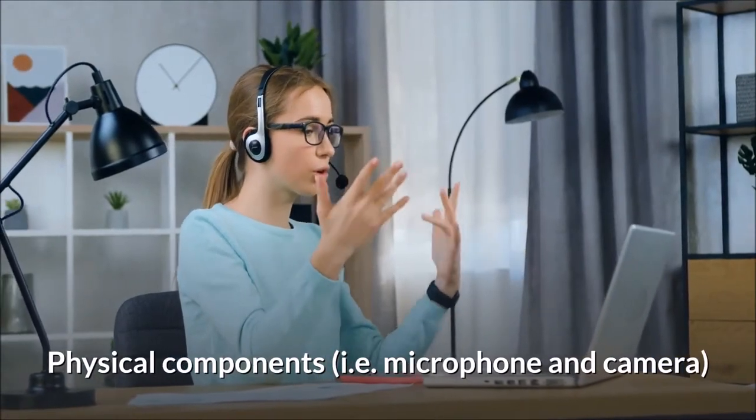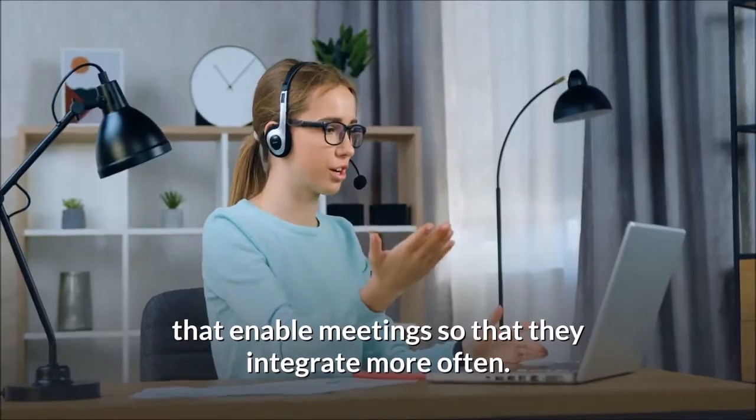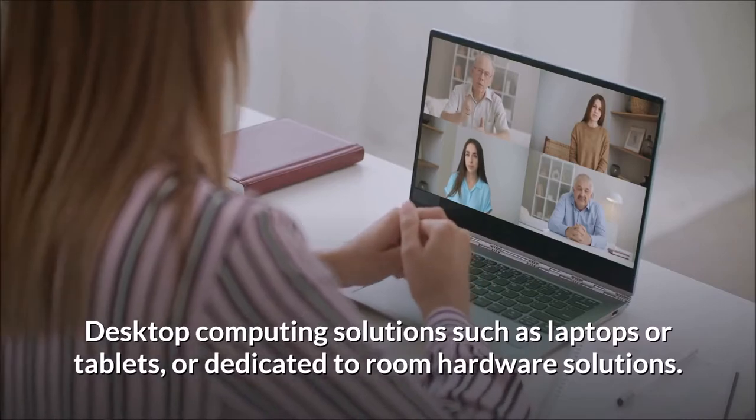Physical components, i.e. microphone and camera, enable meetings so that they integrate more often. These include desktop computing solutions such as laptops or tablets, or dedicated room hardware solutions.